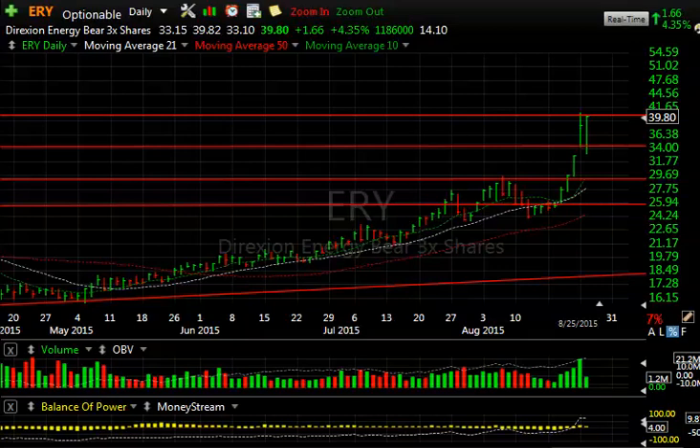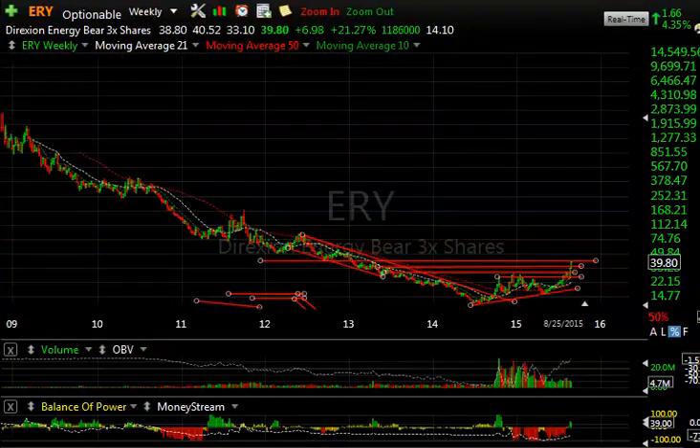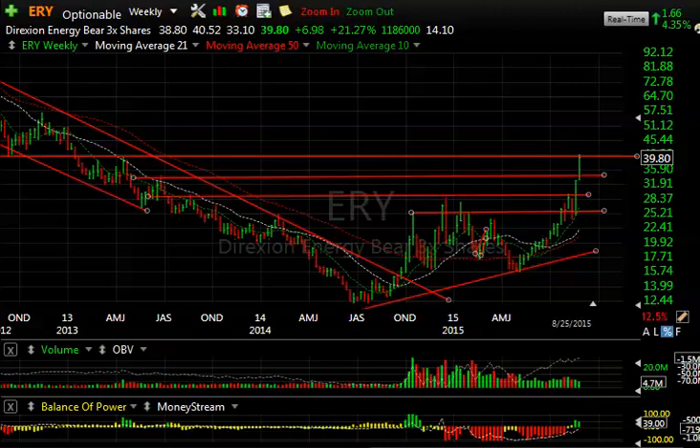ERY exploded today. That's the triple bear energy ETF, and it just went ballistic after dropping sharply in the morning at 33, to close at 39.80 — some reversal. Now it's up against resistance going way back. You can see that after we get through here, we've got a lot of room to run towards 50.